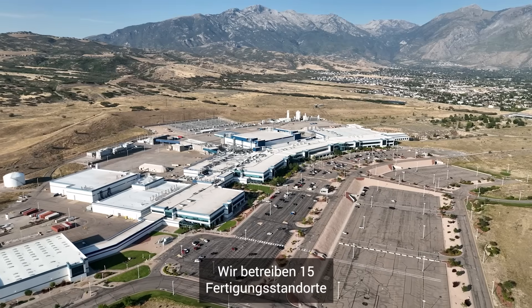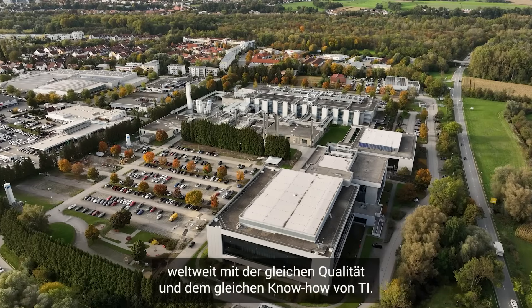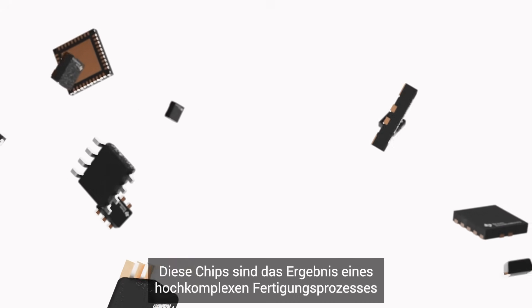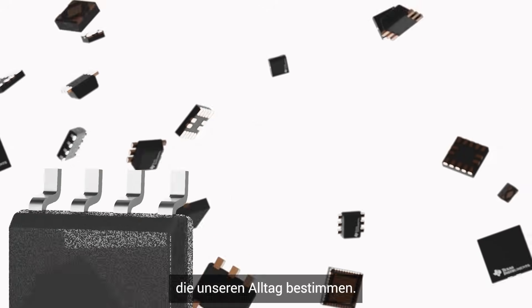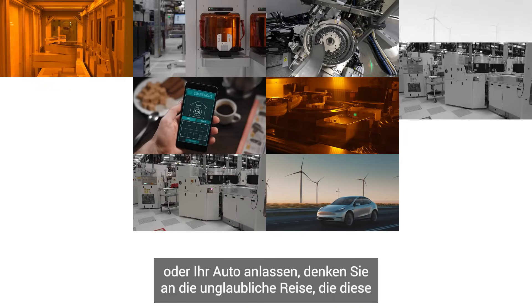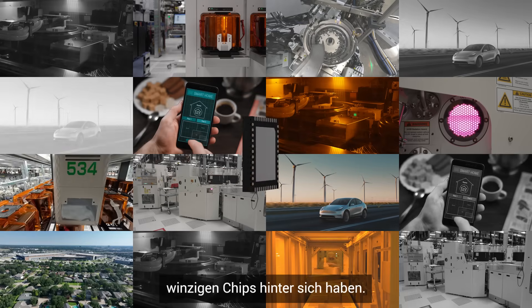We operate 15 manufacturing sites around the world with the same TI quality and expertise. These chips, the result of a highly complex manufacturing process, are critical to building the electronics that power our everyday lives. So the next time you pick up your smartphone or start your car, remember that incredible journey those tiny chips have taken.